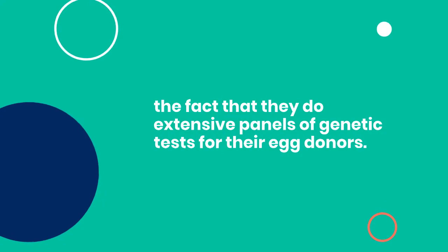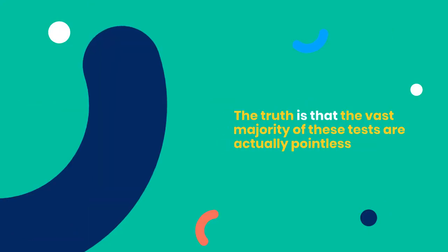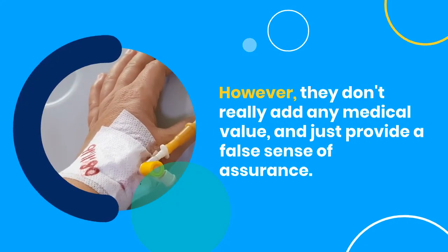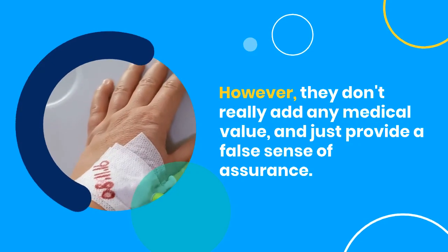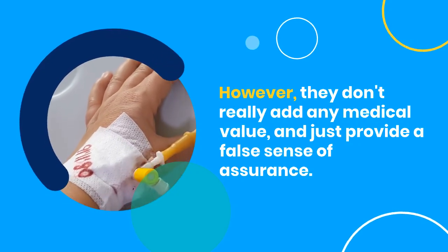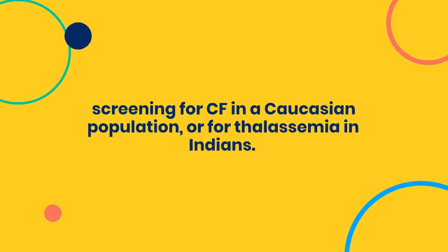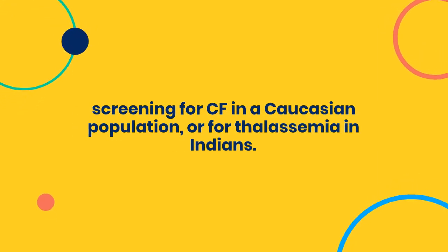Lots of clinics in the US tout the fact that they do extensive panels of genetic tests for their egg donors. The truth is that the vast majority of these tests are actually pointless — they are done simply because they are available, and they help to allay the patient's misplaced concerns. However, they don't really add any medical value, and just provide a false sense of assurance.